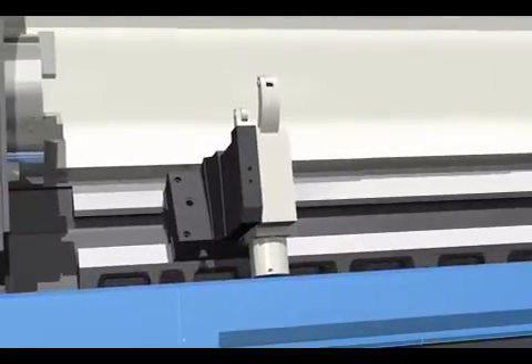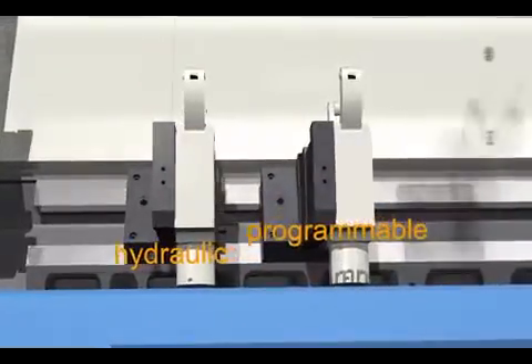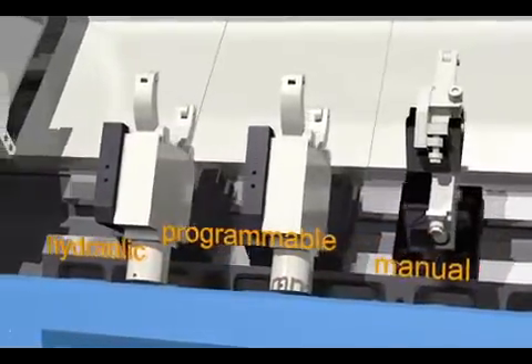Various types of vibration dampeners, such as hydraulic, programmable, or manual dampers, can be used to support the workpiece.